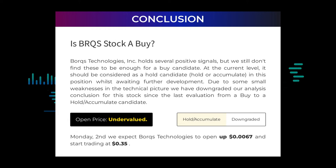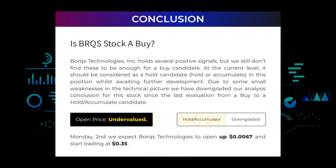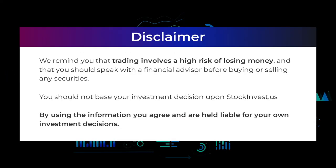After analyzing the volatility and movements for the last trading day, our systems find that the current price is undervalued. For trading on Monday the 2nd, we expect Borks Technologies to open up $0.0067 and start trading at 35 cents. We remind you that trading involves a high risk of losing money and that you should speak with a financial advisor before buying or selling any securities. You should not base your investment decision upon stockinvest.us. By using the information, you agree and are held liable for your own investment decisions.